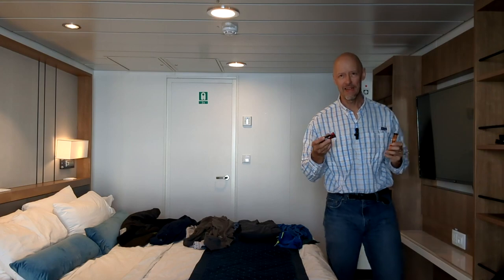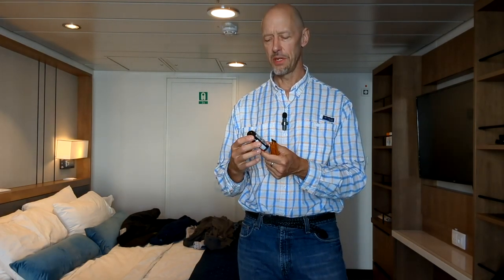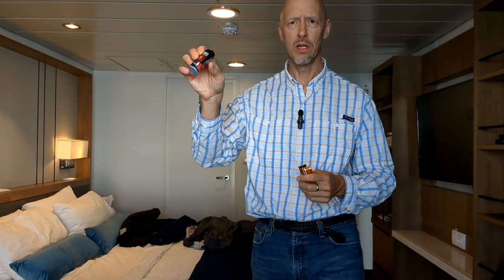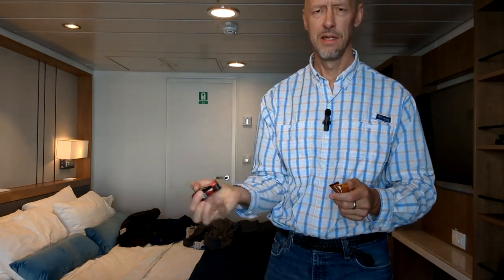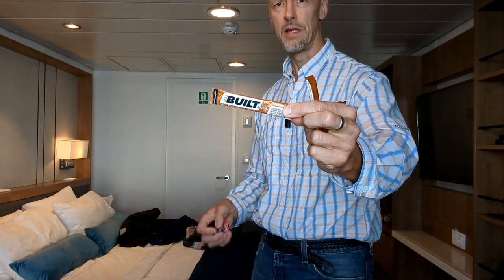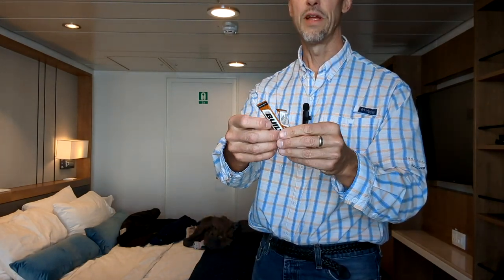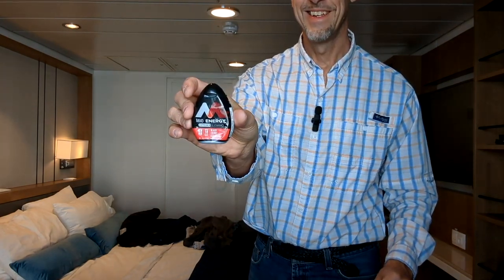A couple more items are just personal preference. There are water bottle filling stations around the ship, but I brought a little concentrated flavor to put in my water, and also these vitamin-enhanced drink drops. They give the water a little more flavor and have some vitamins. These are easy to pack and make the water taste a little better.